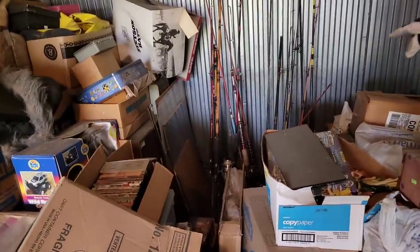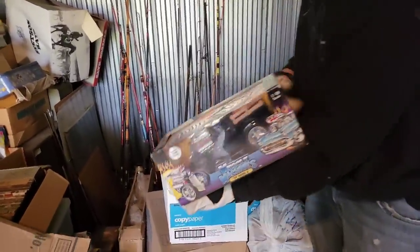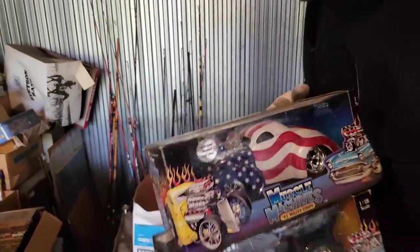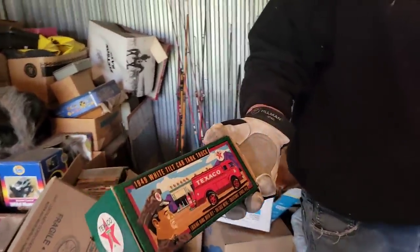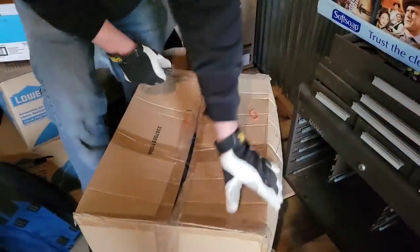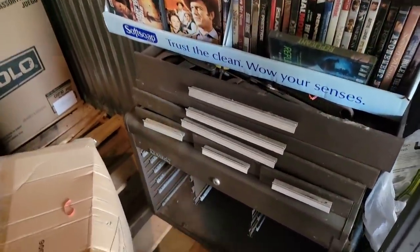Fishing poles — lots of fishing poles back there. Muscle Machines, those are probably 40 to 50 bucks each. There's an Ertl bank, a Texaco bank — probably a good 10 bucks right there. Another box, Conky. There's kind of a toolbox right here — that's like a hundred dollar toolbox, and everything in it is probably another couple hundred bucks. We haven't really seen the tools yet.